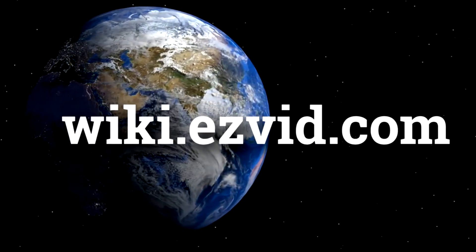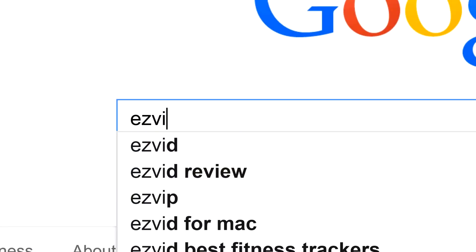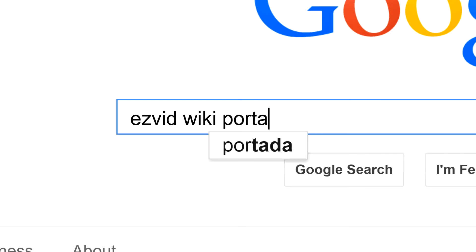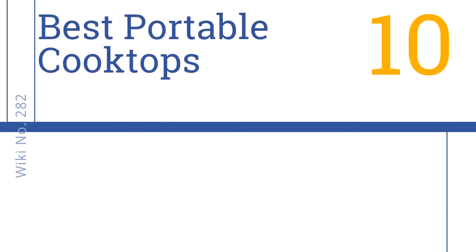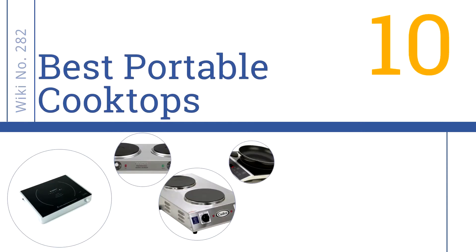wiki.easyvid.com. Search EasyVid Wiki before you decide. EasyVid presents the 10 best portable cooktops. Let's get started with the list.